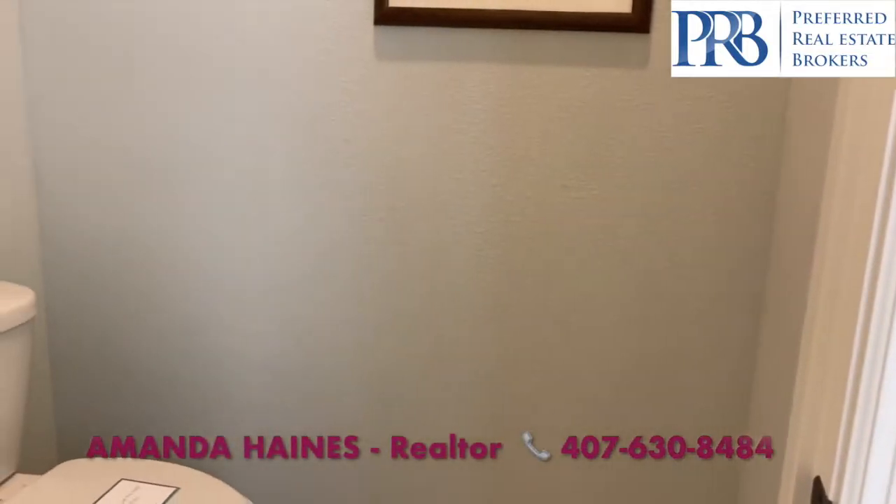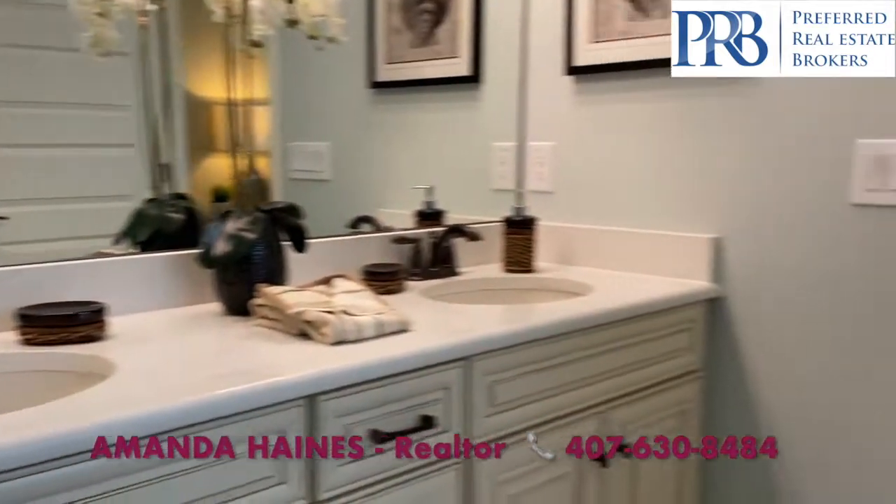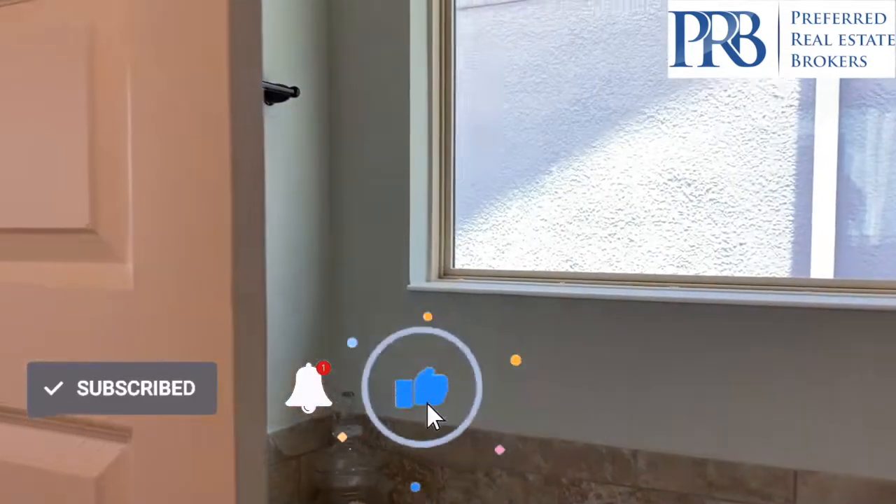I hope you enjoyed this home tour. To see more like this, please subscribe to my YouTube channel. My name is Amanda Haynes, and I hope to talk to you soon. Bye-bye.